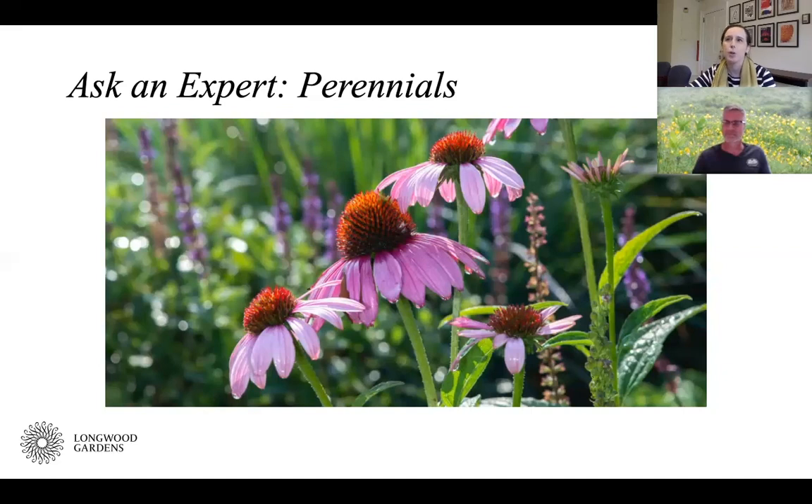Joining us today to answer your questions on perennials is Jeff Jabko. Jeff joined us in our first session on vegetable gardening and is back to talk about perennials. Jeff holds a master's in horticulture and plant pathology from North Carolina State University. He's the director of grounds and coordinator of horticulture for the Scott Arboretum at Swarthmore College, and he teaches botany for Longwood's Certificate of Merit in ornamental horticulture.